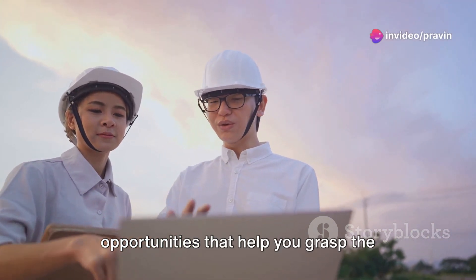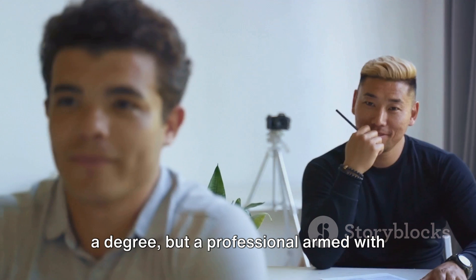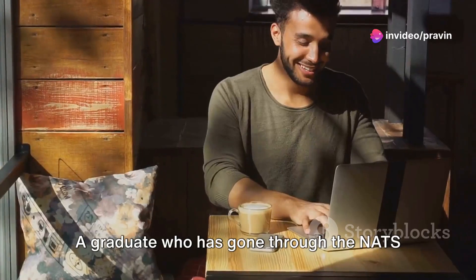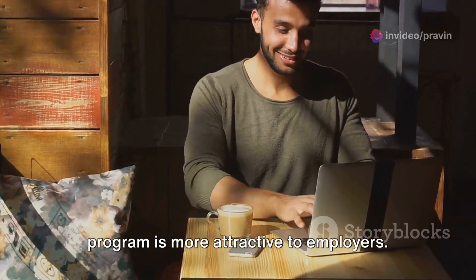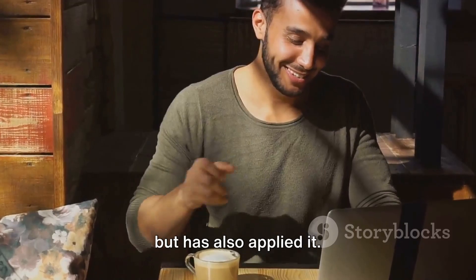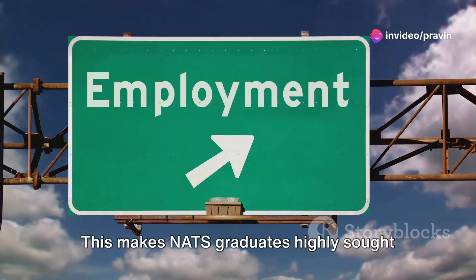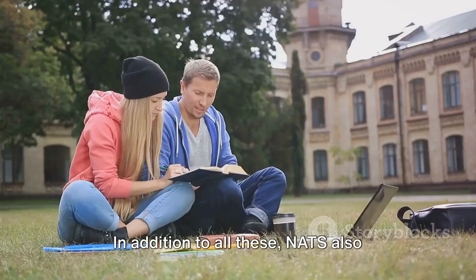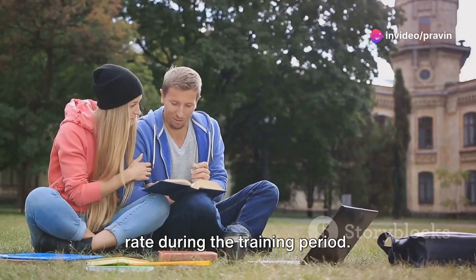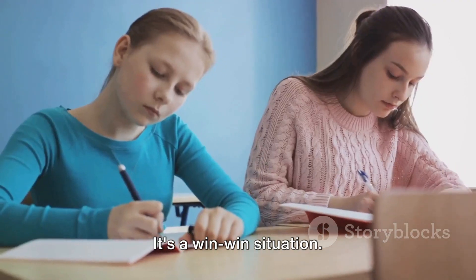NATS provides hands-on training opportunities that help you grasp the practical aspects of your field, making you not just a graduate with a degree, but a professional armed with industry-specific skills. This also means increased employability — a graduate who has gone through NATS is more attractive to employers because they have applied what they've learned, are familiar with the industry, and can hit the ground running from day one. Additionally, NATS offers a stipend at government-prescribed rates during training, so you're earning while you're learning. It's a win-win situation.